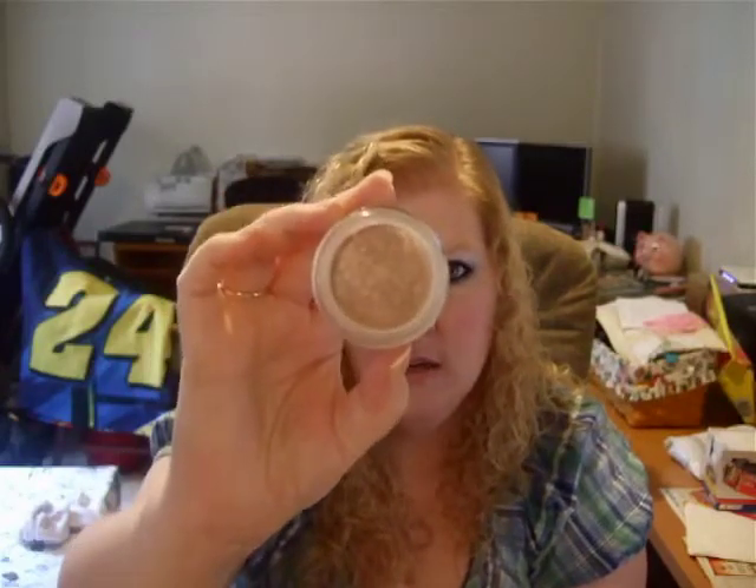I also got Bare Minerals Bisque. This is kind of dark for my skin tone, so I'm more than likely going to use this as a contour powder instead of an all-over foundation powder. But it's nice.